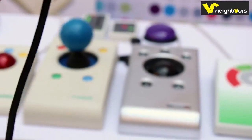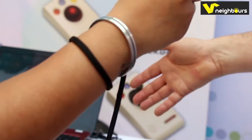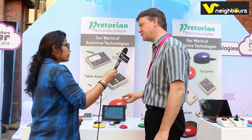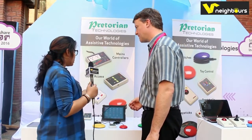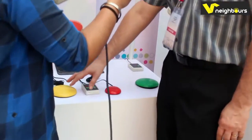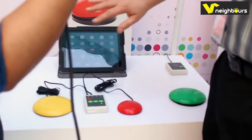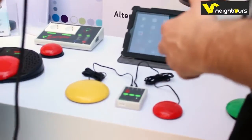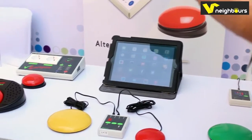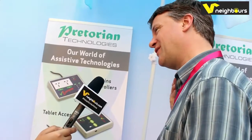All those trackballs and joysticks I've spoken about so far are wired devices that plug into the USB or PS2 port. Over here we have some that are wireless. These are very popular in school situations. This is a device to allow you to access an iPad if you don't have the motor skill to use the touch screen. It's a Bluetooth device into which you can plug one or more switches, and those switches give you access to everything on the iPad without ever touching the screen. For example, if someone is in a wheelchair, they can mount the switch onto their headrest and control everything on the iPad with just one switch using their head.